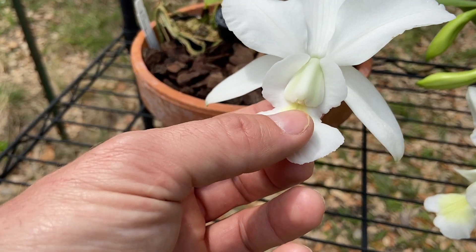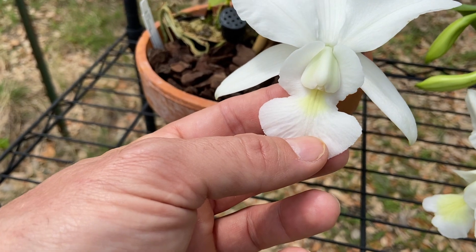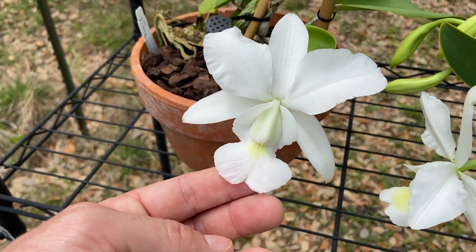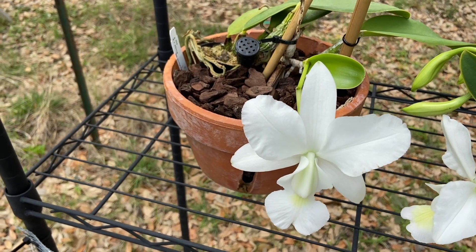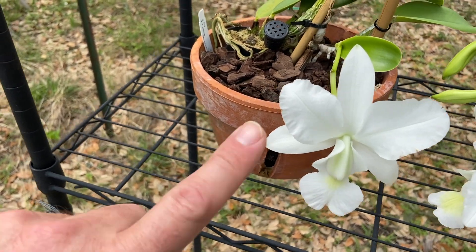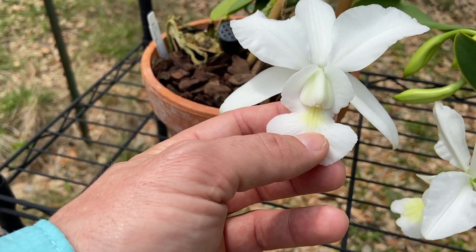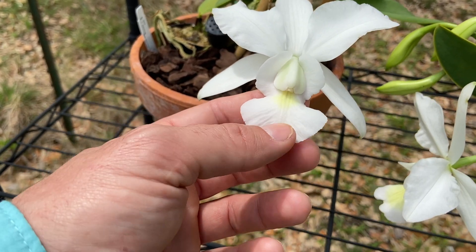My true walkeriana plants are not blooming for me because my neighbor's light is on at night, and they are very sensitive to night light — even a nearby street light can cause them not to bloom. This plant doesn't seem bothered by that, whereas the ones I know the heritage on won't bloom for me. So: it's a spring bloomer, it blooms in the presence of a night light, and it has lip characteristics consistent with loddigesii influence. I'm pretty confident in saying this one is a hybrid.